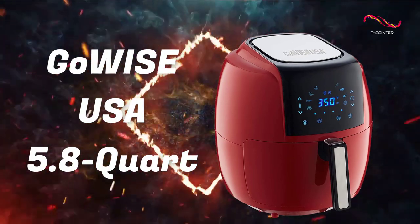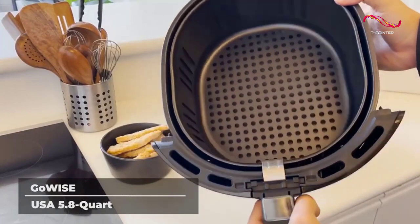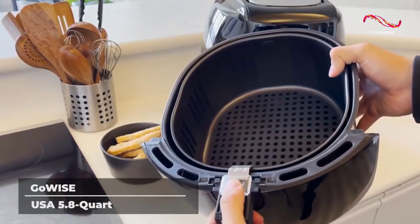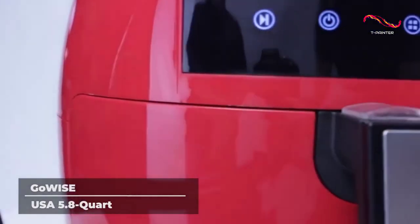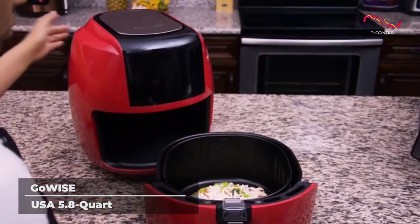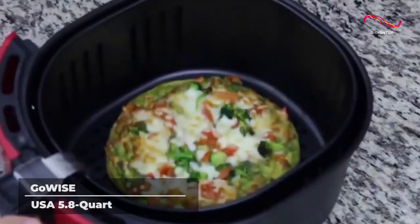GoWise USA 5.8 Quart. The GoWise USA Air Fryer allows you to enjoy all of your favorite foods without having to worry about extra calories. You can fry, roast, bake, and grill while using almost no oil at all. Want crispy french fries without all of the grease? No problem. While some air fryers are big, bulky, and stick out like a sore thumb, this device from GoWise features a sleek and modern design that will fit into any kitchen.